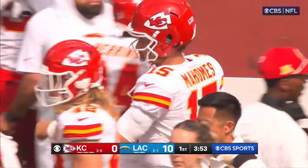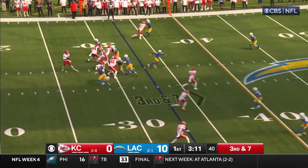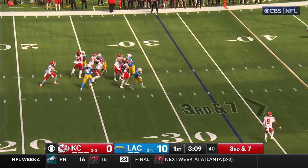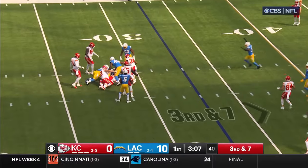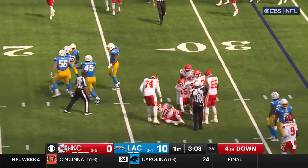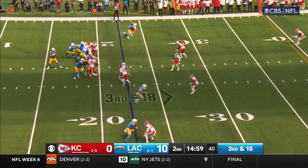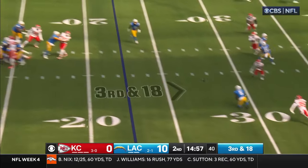10-0 Los Angeles. P-Ryne in the backfield — they rush five, they collapse on the quarterback and drop him for the sack. Bud Dupree gets there. Same thing again — third and 18.